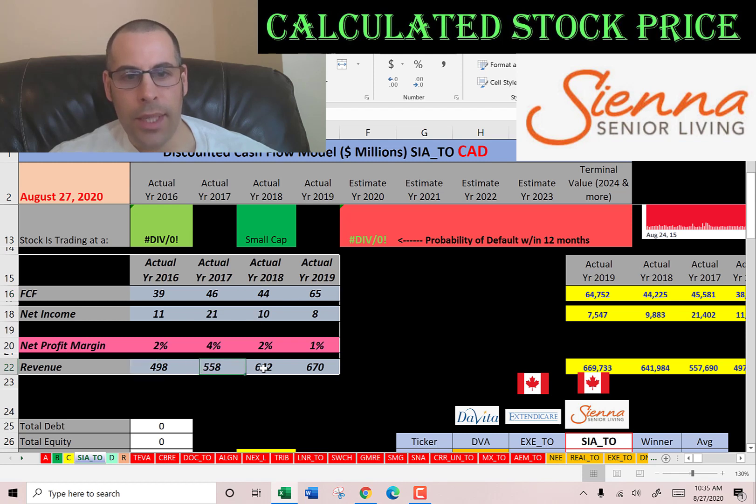Their revenue is increasing every year, although their margins are decreasing. Profit margin is net income over revenue — it's how well you convert revenue into net income. So if you have low profit margins, that means your expenses are high.